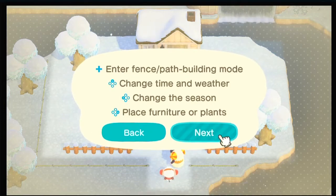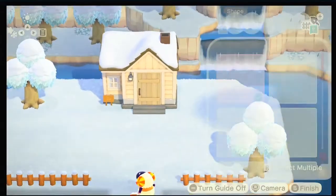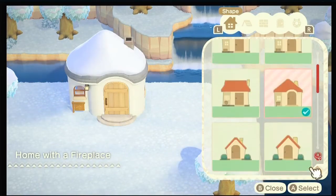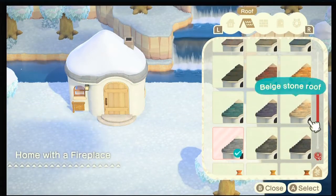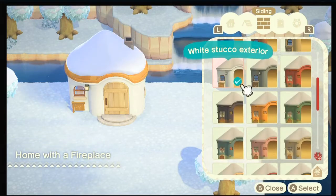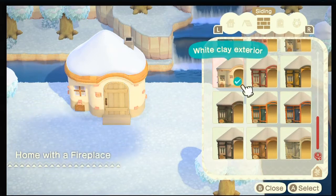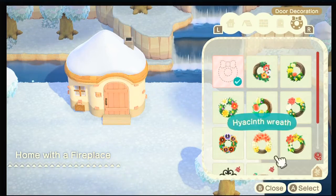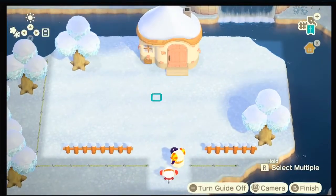Okay, I can customize the fence, path, building mode, time, weather, and season. What screams winter house? There's snow on it, so we're going to go with a color that fits Vesta. I kind of like this one — maybe this instead. That's cute. And the door — I like this one.